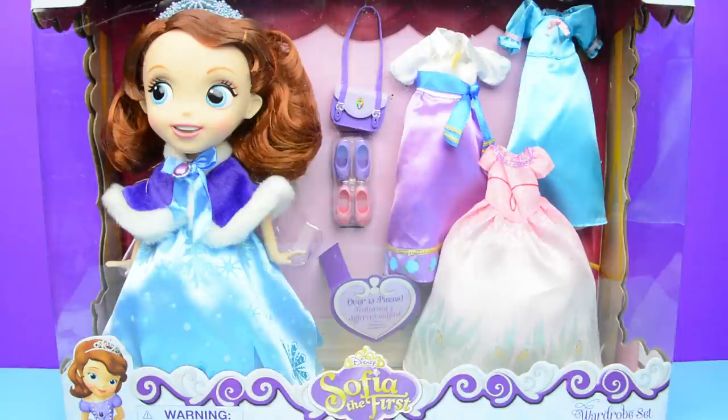We found this at the Disney store. We really thought it was super adorable and we had to grab it, because look at all the cool dresses she has. And she has shoes and a purse. It's snowing on her dress. The cool thing about this set is that you usually see Sophia in her purple dress, but this doesn't have her purple dress — it has all the other things that you see in the show.